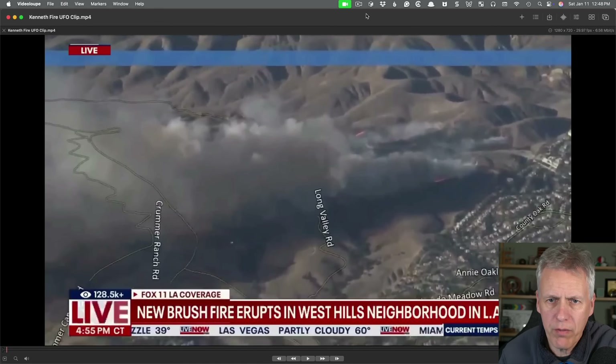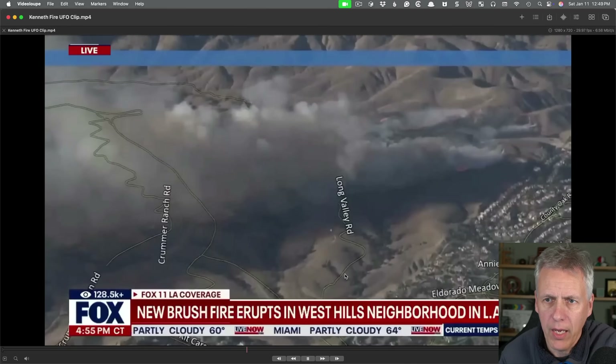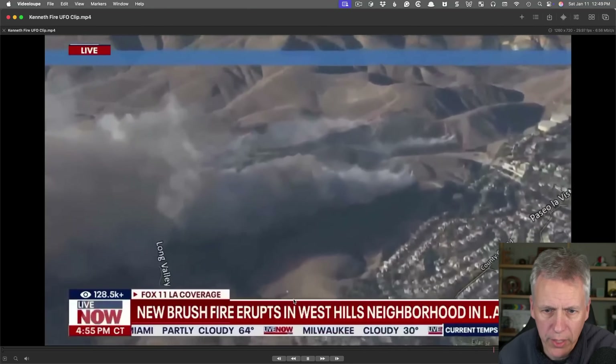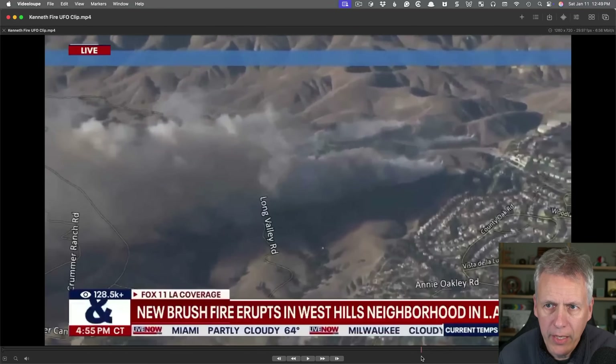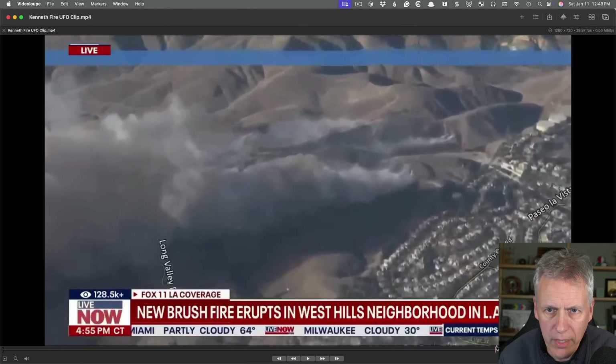Hello everyone. This UFO video came up during the LA fires a couple of days ago and it shows a little white dot moving along, which isn't actually the UFO people are interested in. It's this one over here. You see something kind of like a long dark object that kind of comes in and zips across the scene.